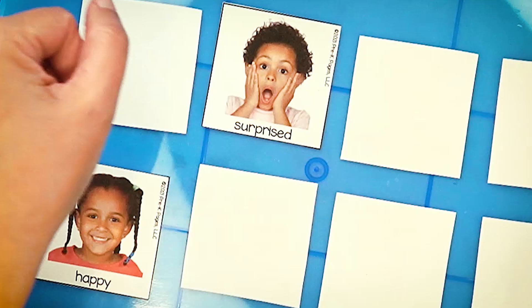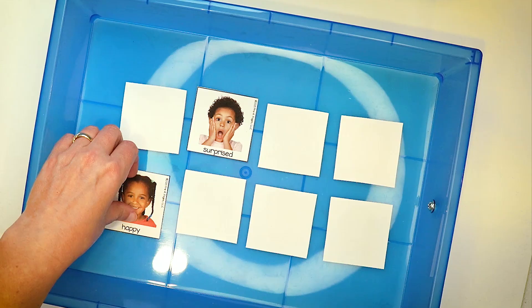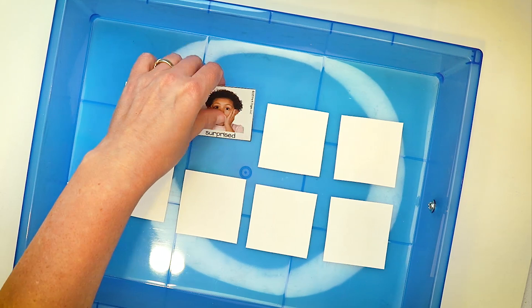I got happy and surprised — do those match? You could have everyone in your group try to replicate the faces: let's show each other happy, now let's show each other surprised. Kids love to mimic the emotions on these cards. They don't match, so let's turn them over and try two more.